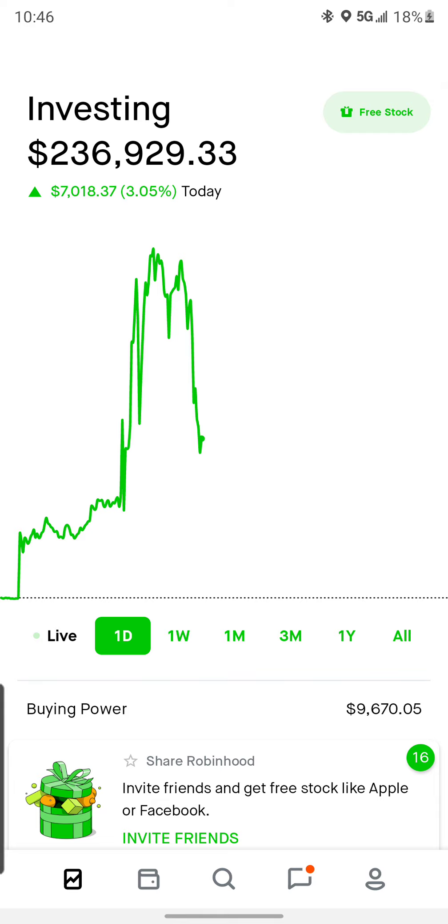If it didn't move very much at all, selling that same credit spread I might only get $10 or $20, but we're able to collect a hundred there. Any questions, let me know. Alright, have a good one and make a lot of money.